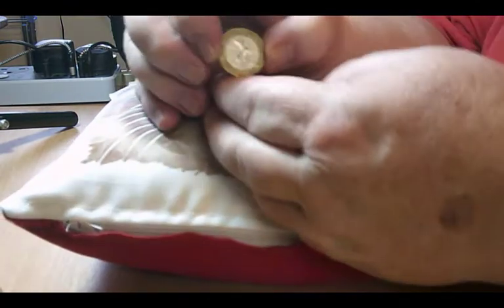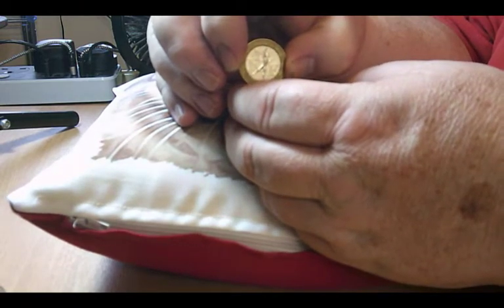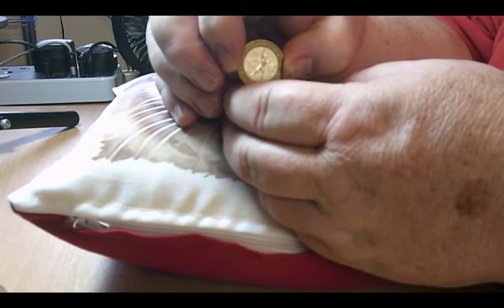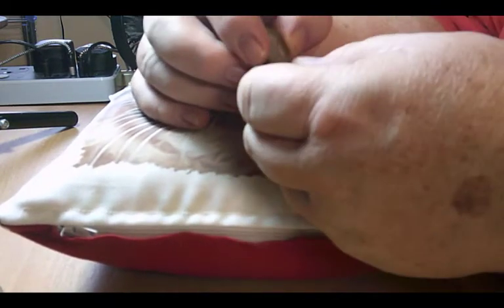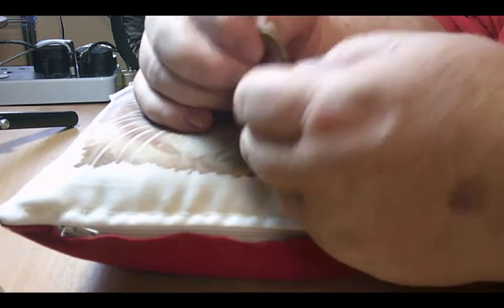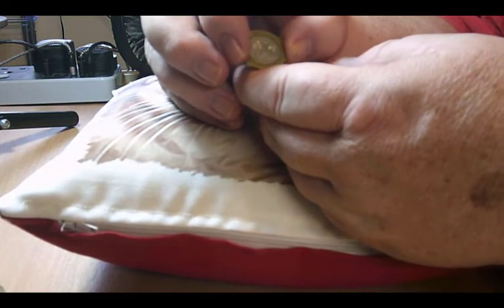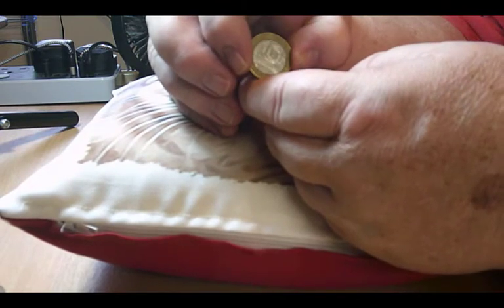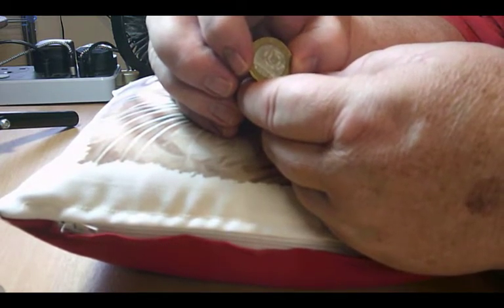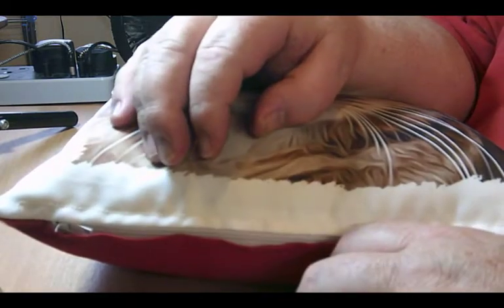The last one in this little section is from France. You have the bimetallic coin — it's Marianne with a torch on the front, and on the back it's got ten francs with the date in the centre of the bimetallic ring. The mintage is 433,100,000 — it's a big mintage.